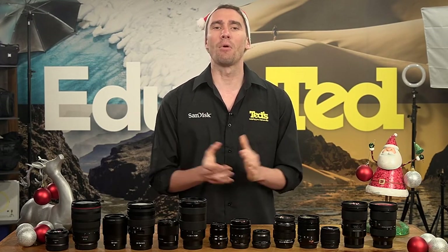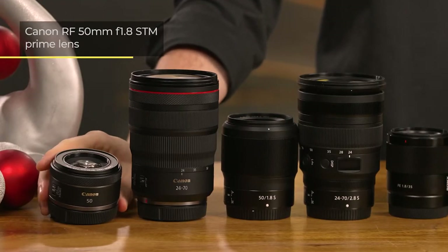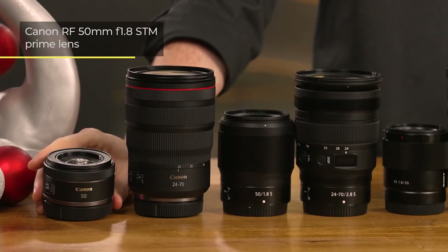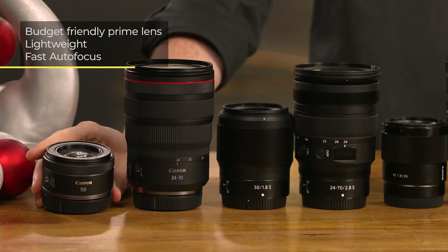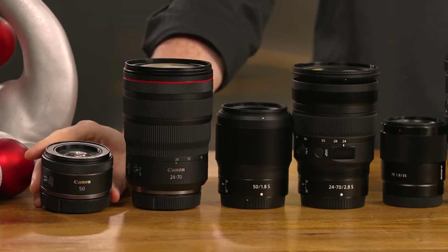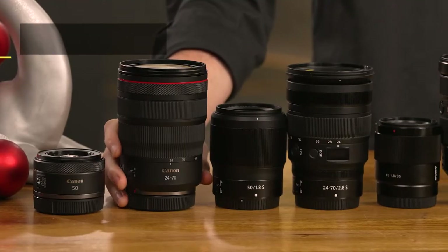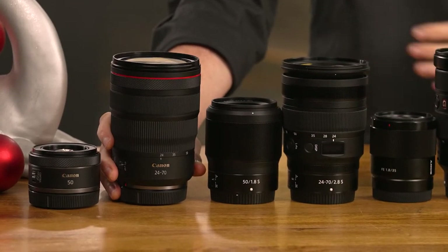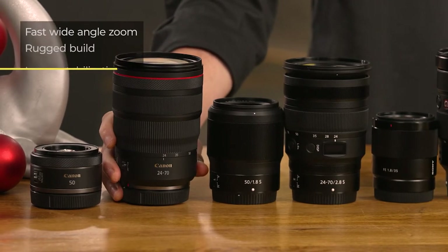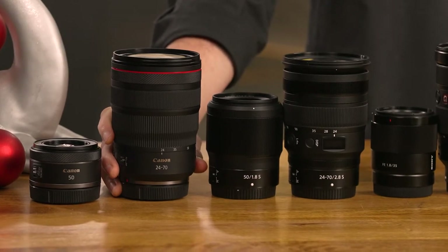Let's start with our options for Canon. The Canon RF 50mm f1.8 STM is a budget-friendly prime lens, perfect for general purpose photography. This lens is lightweight and includes fast autofocus. The 24-70mm f2.8 L is a high-quality zoom lens that delivers premium performance throughout its zoom range, with a rugged build and stabilisation for blur-free shooting.